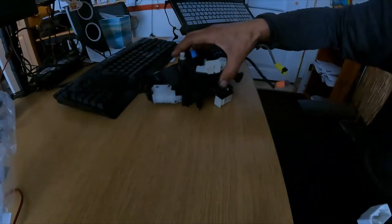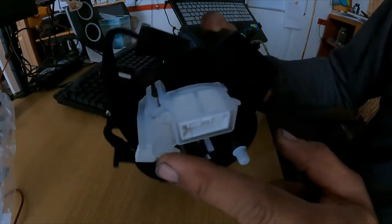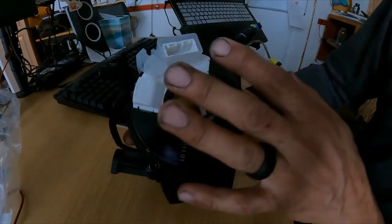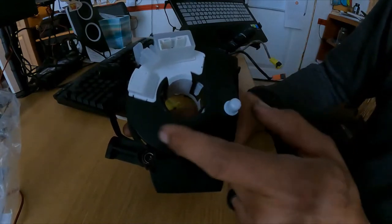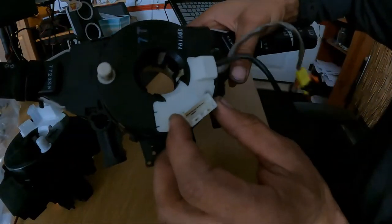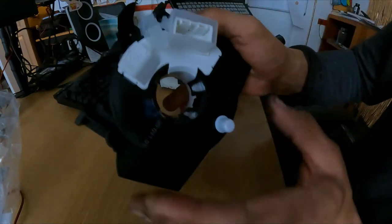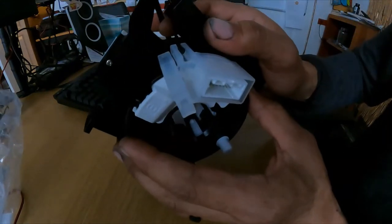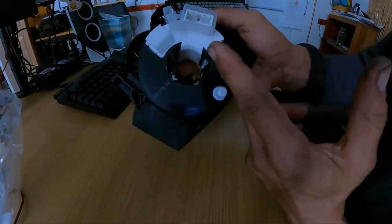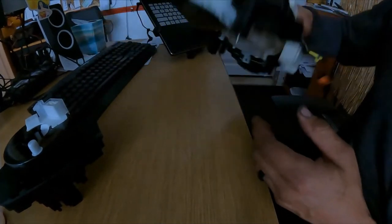Word of caution: when you get the new part, make sure you see this clip right here. This clip prevents it from rotating — it holds it centered at zero degrees. If for any reason your new clock spring doesn't have this clip, ask for a different one. You do not want one without it, as it may not work and you'd have to redo your work.